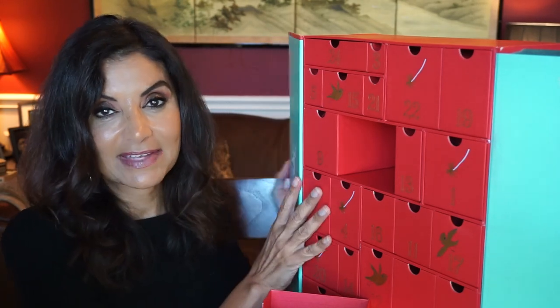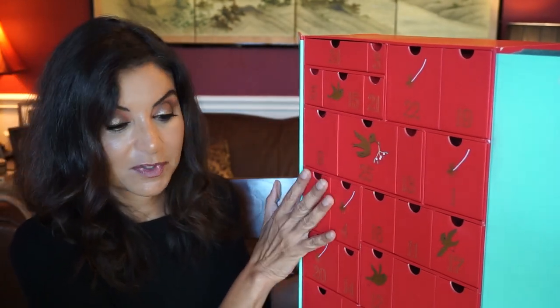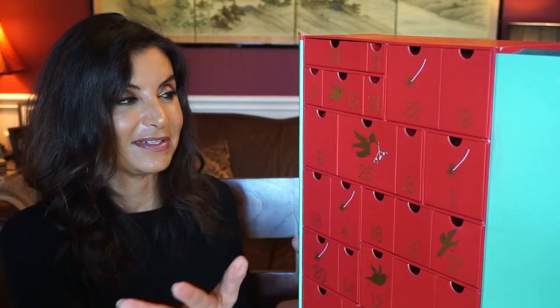That is it for this advent calendar from Fortnum and Mason. I have to say this is a really nice one — I'm really pleased with the products in here. I think we'll be enjoying most of these products, and some I'll give away as gifts or put in a future giveaway. Thank you so much for watching this unboxing. If you like this video, please give me a thumbs up and hit that subscribe button so you can see more videos like this. Have a wonderful day and I'll see you next time. Bye-bye.